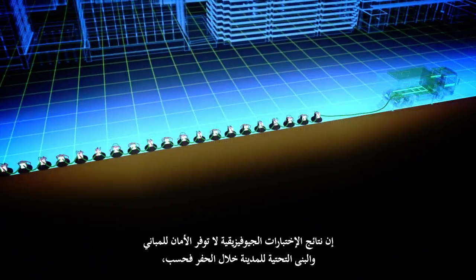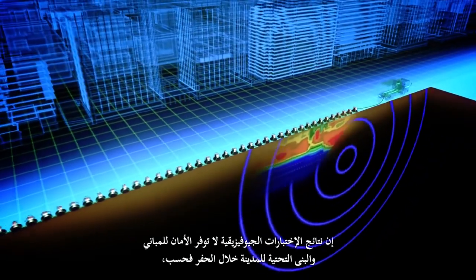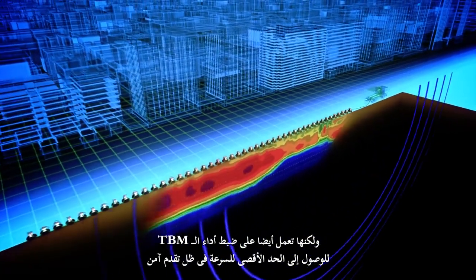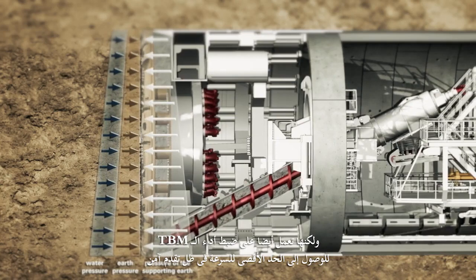The geophysical test results do not only secure the city's buildings and infrastructure during the tunnelling, but also fine-tune the TBM performance for maximum speed and yet safer progress.